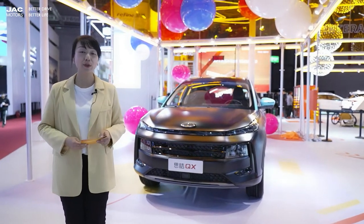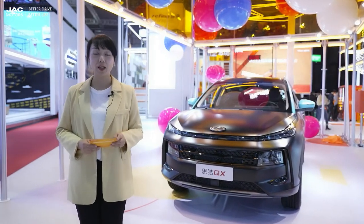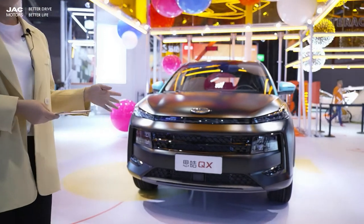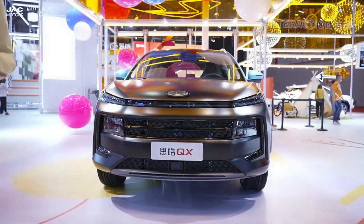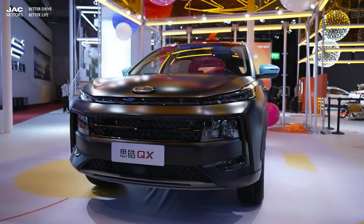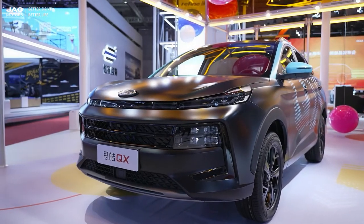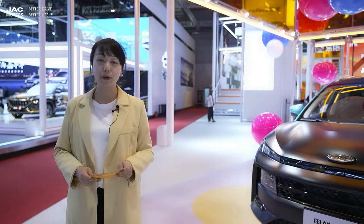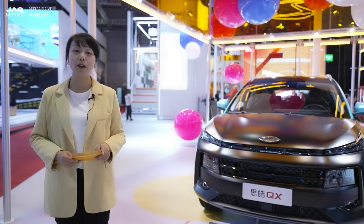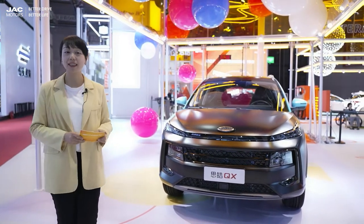Today JAC has brought many new models and new technology, and most of them are having their debut this time. Just like this guy behind me, the GS6. After the joint venture with Volkswagen, JAC not only brings the VDA Quality Management System but also develops the MIS platform — Modular Intelligent Structure Platform — based on the Volkswagen MQB platform. The GS6 is exactly the first model built on this MIS platform.